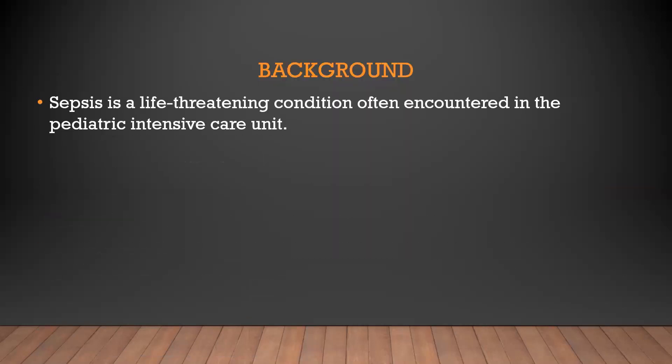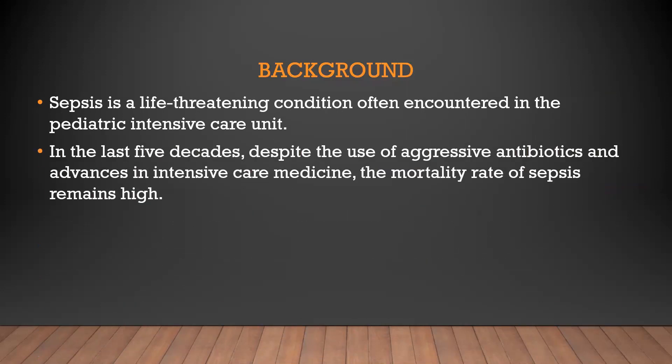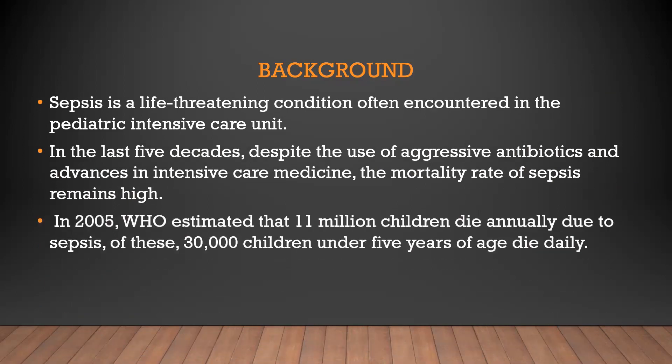Sepsis is a life-threatening condition often encountered in the pediatric intensive care unit. In the last five decades, despite the use of aggressive antibiotics and advances in intensive care medicine, the mortality rate of sepsis remains high. In 2005, the WHO estimated that 11 million children die annually due to sepsis, with 30,000 children under five years of age dying daily.